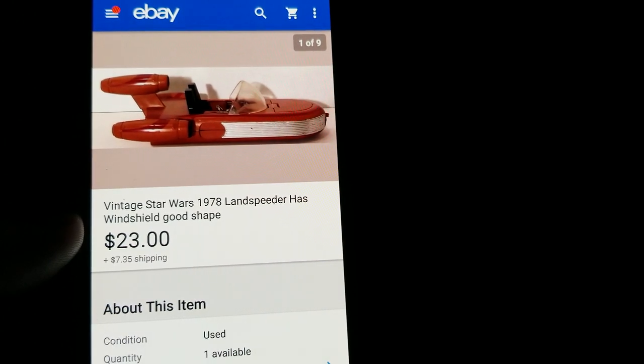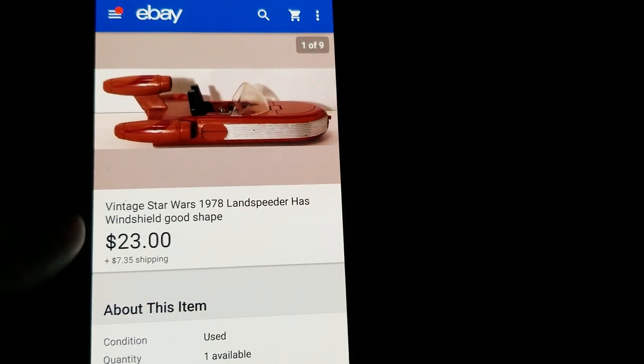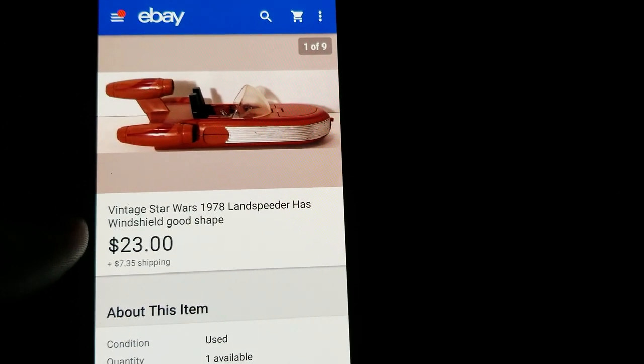This is a vintage Star Wars Land Speeder — a quarter at a yard sale. I always pick up vintage Star Wars stuff. You can sell individual pieces and make really good money.